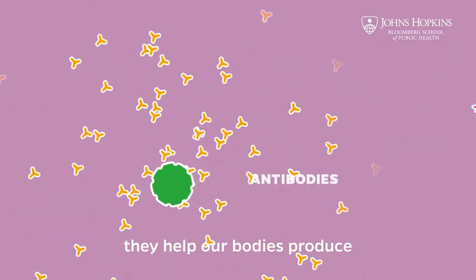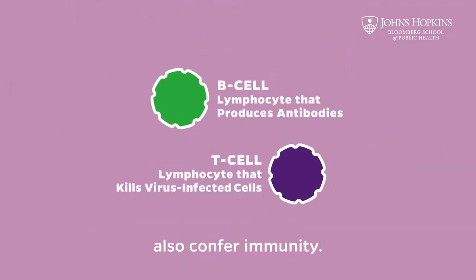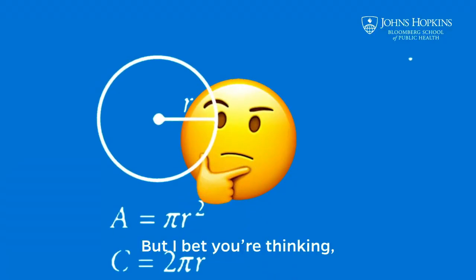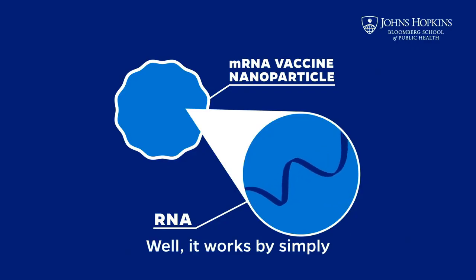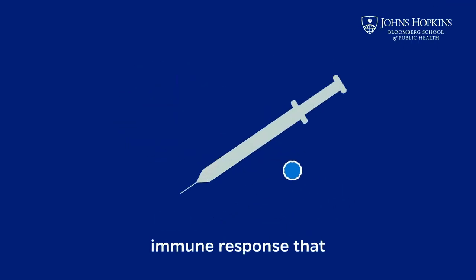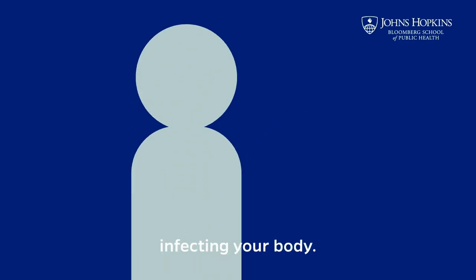They help our bodies produce antibodies specific to the virus, along with T-cells that also confer immunity. It works by simply reproducing the same immune response that happens in a natural infection, but without actually infecting your body.